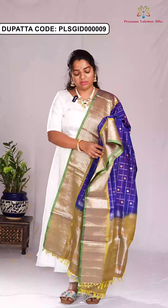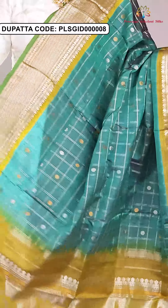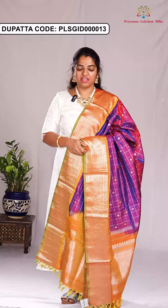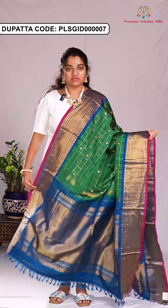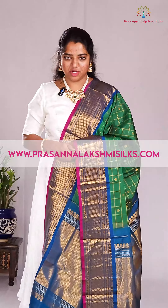Blue with olive green — the price of this dupatta is ₹5,500. Here is the next combination: mint green and olive green, priced at ₹5,500. Here is the next combination of purple and just orange, priced at ₹5,500. Here is the next combination of green with peacock blue, priced at ₹5,500. To purchase these beautiful dupattas, visit our website www.prasanalakshmi silks.com. Thank you for watching.